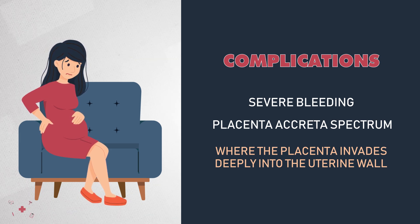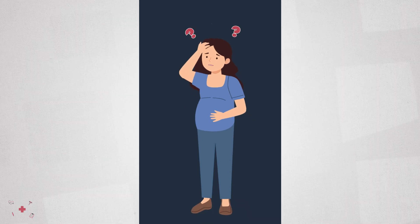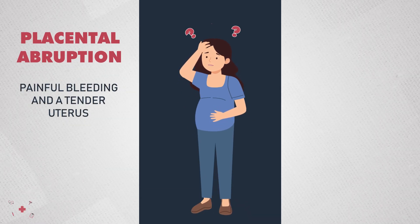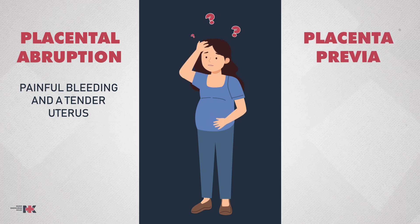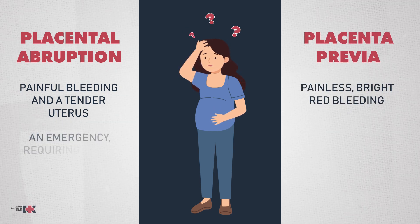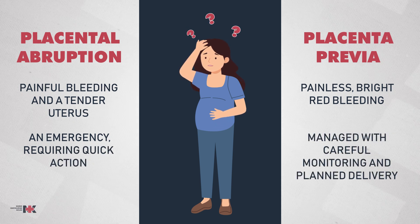The key differences to remember: placental abruption involves painful bleeding and a tender uterus, while placenta previa causes painless, bright red bleeding. Abruption is an emergency often requiring quick action, while previa is managed with careful monitoring and planned delivery.